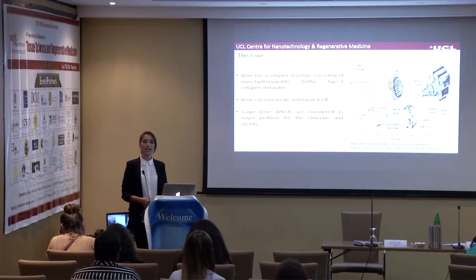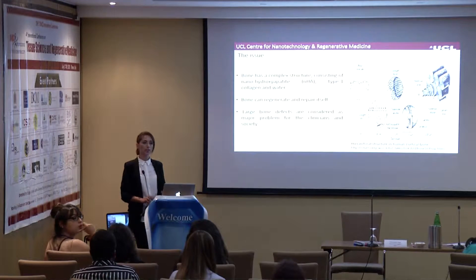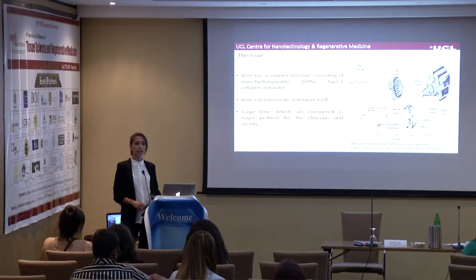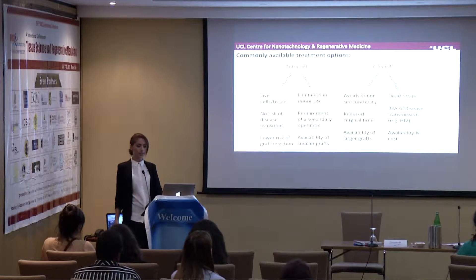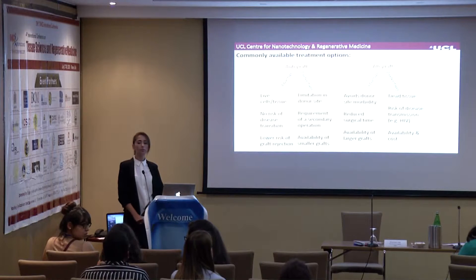In a normal setting, natural bone can actually repair and regenerate itself, but it consists of a very complicated structure made out of nano-hydroxyapatite, type 1 collagen, and water. However, it is actually large bone defects that are considered a major problem for clinicians and society, because those don't have the capacity to regenerate or repair themselves as we would expect.